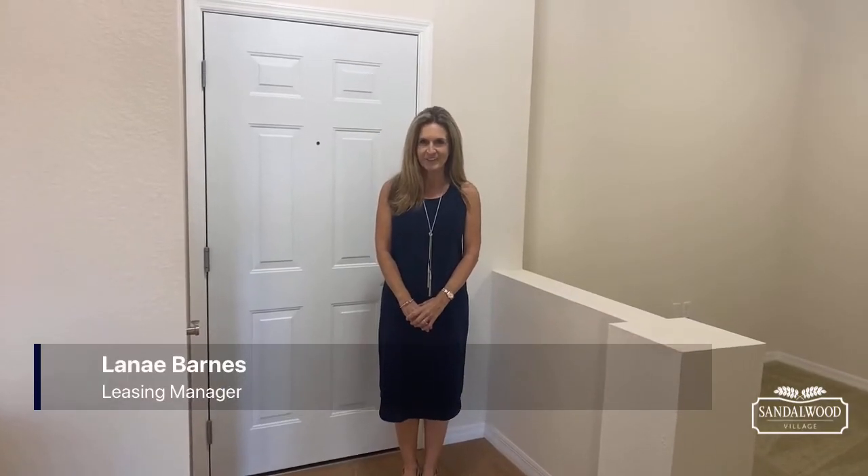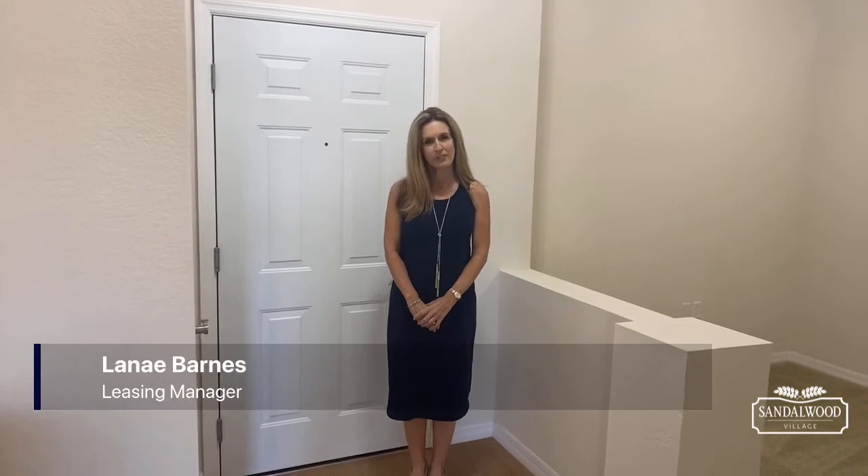Good morning from Sanderwood Village. I'm Lene Barnes, the Leasing Manager here, and I'd like to tell you a little bit about this amazing apartment that we have on special right now.